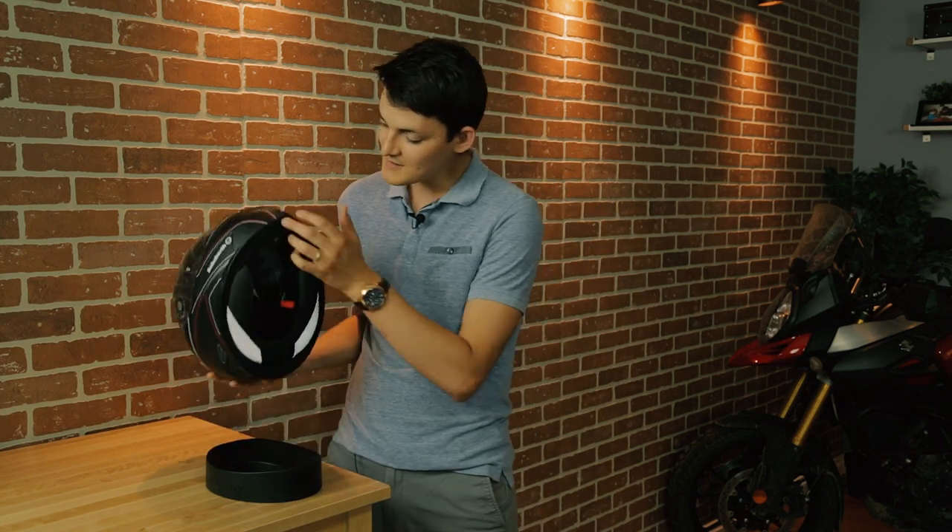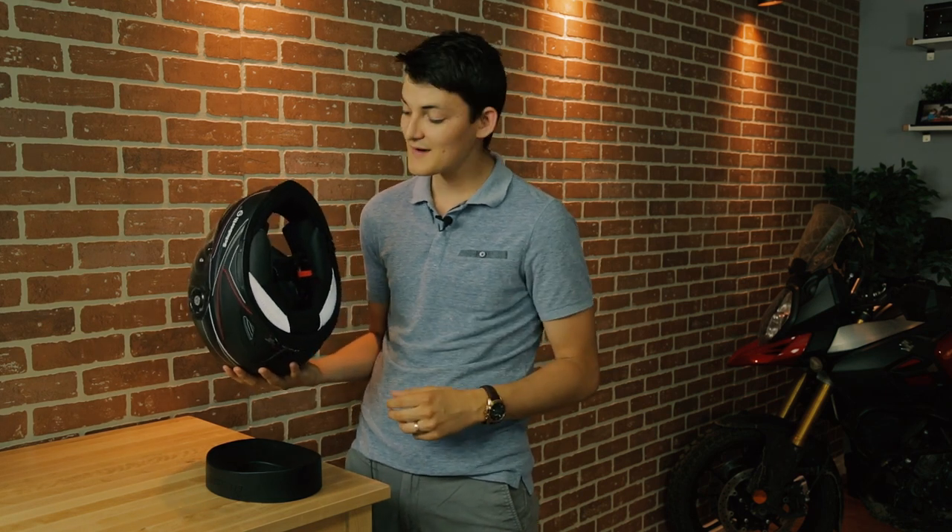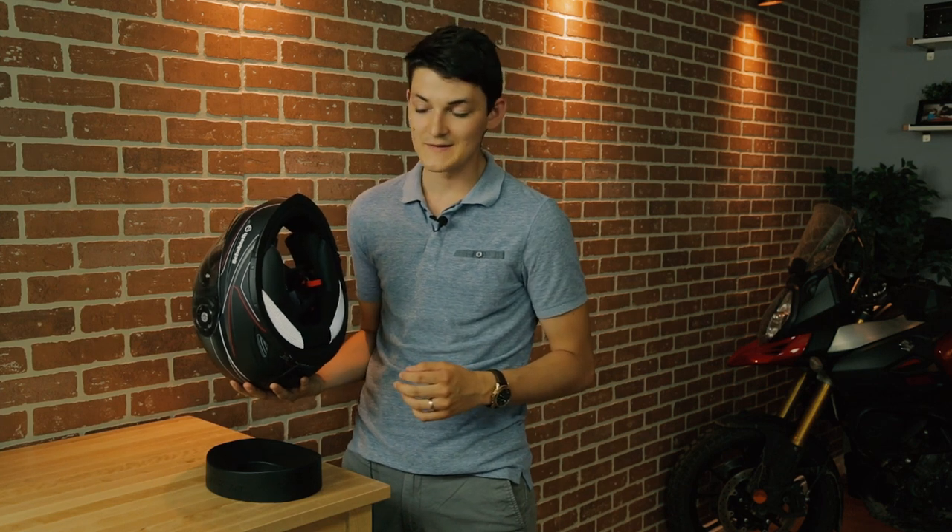The third quietest helmet I've ever worn is the Schuberth S2. This one keeps it down to 85 decibels at 100 kilometers an hour, mainly thanks to aerodynamics. The chin curtain and neck roll on this one are actually fairly minimal — it's going to ventilate a lot of air through here, which is nice for knee-dragging sport riders, but that's also going to let in a lot of road noise.